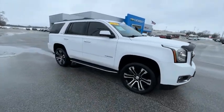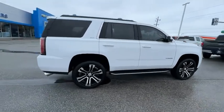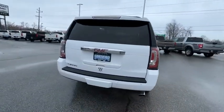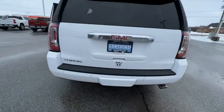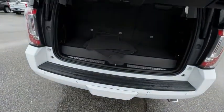We are pleased to show you the 2019 Yukon. Peace of mind comes standard with GMC's 100,000 mile 5-year powertrain warranty and Yukon's 5-star frontal crash test rating. Boasting a Vortec 5.3 liter V8 with active fuel management and flex fuel, Yukon is agile and capable.